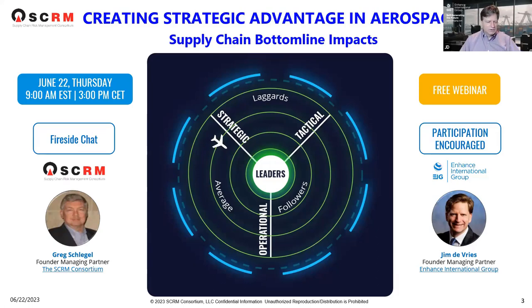My name is Jim DeVries, president and founder of Enhancer International Group. I will be the host of today's webinar. We also have Connor Fincham from Uphaven Group, joining us out of South Africa, who will be supporting the webinar. Greg Schlegel is with us here and will share his vast expertise. Greg is one of the original founders of Supply Chain Risk and Resiliency and former president of APEX ASCM.